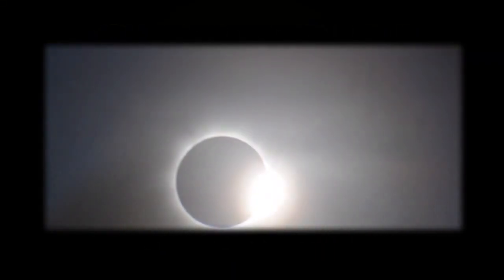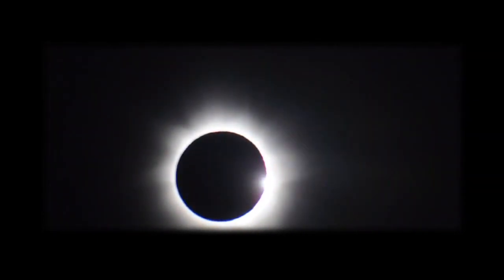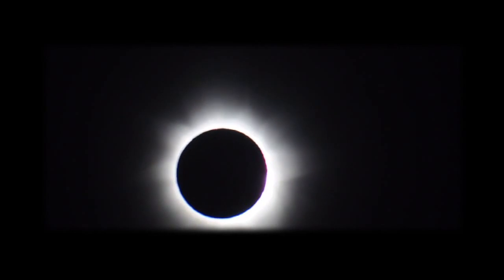On March 20, 2015, the shadow of the Moon will cross the surface of the Earth and create a total solar eclipse. By calculating the position of the Earth and the Sun on this date, we can produce several visualizations of the shadow.